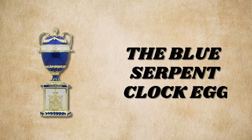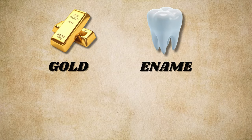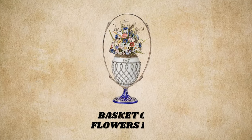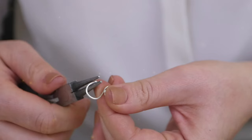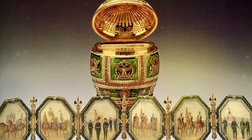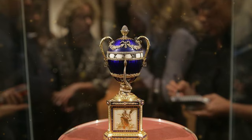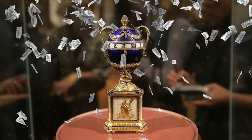The Blue Serpent Clock Egg, made in 1895, features gold, enamel, onyx, pearls, and diamonds. It showcases the exquisite craftsmanship supervised by Fabergé, and its historical significance and intricate design contribute to its estimated value in the millions.